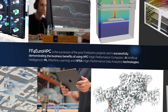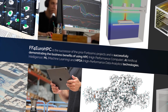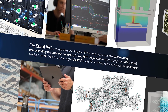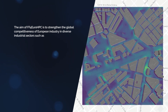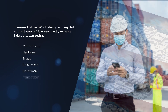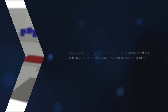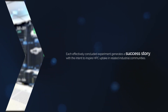FF4 Euro HPC is the successor to the prior Fortissimo projects. It successfully demonstrates the business benefits of using high-performance computing, artificial intelligence, machine learning, and high-performance data analytics technologies for business in diverse industrial sectors such as manufacturing, healthcare, energy, e-commerce, environment, transportation, engineering, and aeronautics. Each productively concluded experiment generates a success story with the intent to inspire HPC uptake in related industrial communities.